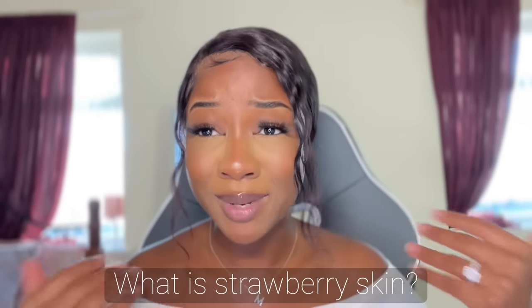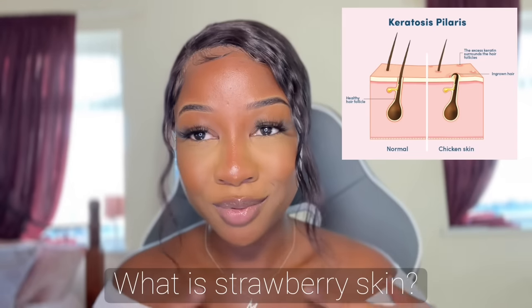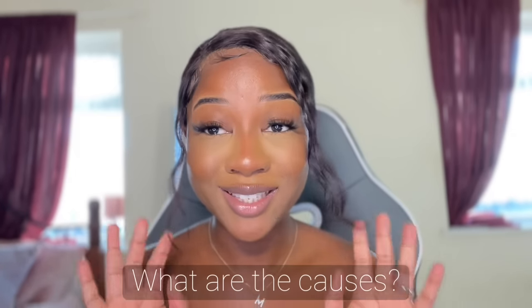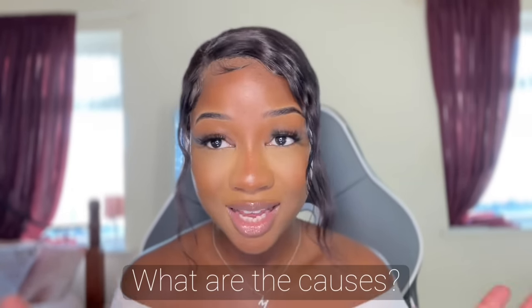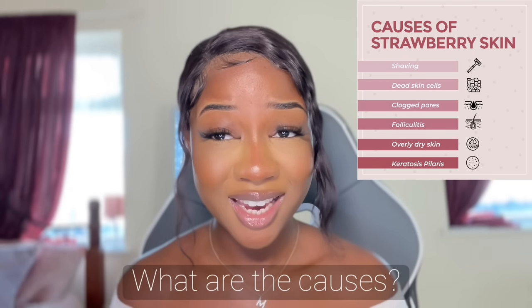Strawberry skin is also referred to as KP, which is keratosis pilaris. It's basically a buildup of oil and dirt in your hair follicles, causing those little bumps. A lot of things can cause strawberry skin — using a dull razor, not properly exfoliating, or not using a product with a good exfoliating factor. Dry skin and not properly hydrating can also cause strawberry skin.